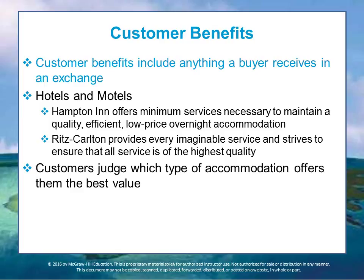There are also loyalty programs and similar offerings. For example, Hampton Inn offers the minimum service necessary to maintain a quality, efficient, low-price overnight accommodation, whereas the Ritz-Carlton provides every imaginable service — elegant room service and more — striving to ensure service of the highest quality. Customers judge accommodation by the products they receive but also by the simplicity and ease of the exchange, quality, and customer service. Different people value these things differently, forming the market segments that different products target, and they have different abilities and willingness to pay for those costs.